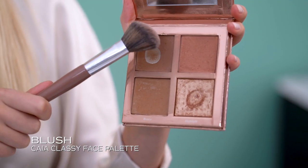Then I take a different brush and put on some blush, just a little bit here, and blend it.